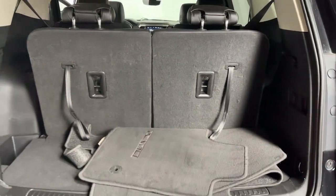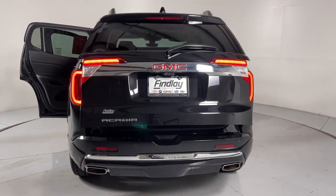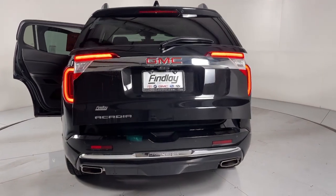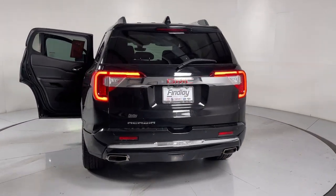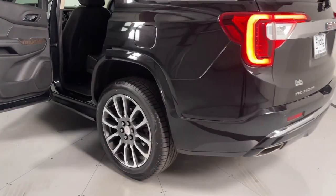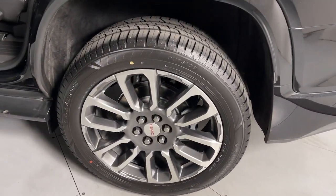These are just some of the great options this vehicle comes with: heated steering wheel, wireless Apple CarPlay and/or Android Auto, heated and/or cooled front seats, head-up display, pre-collision system, lane departure warning, navigation system, heated driver's seat, and keyless entry.